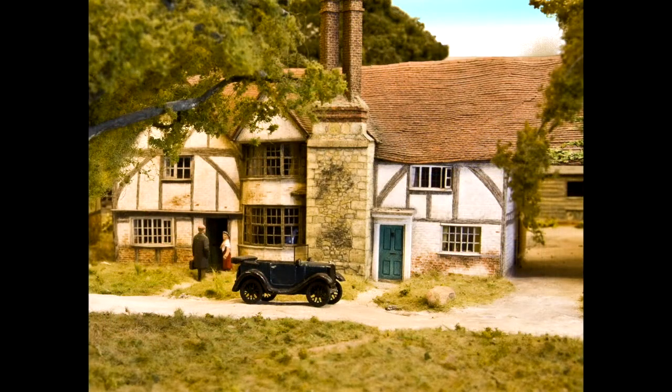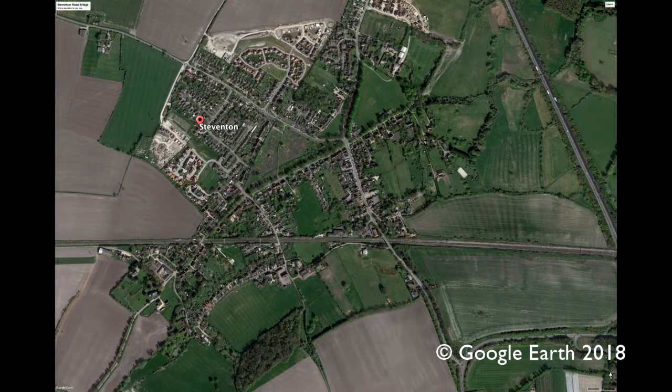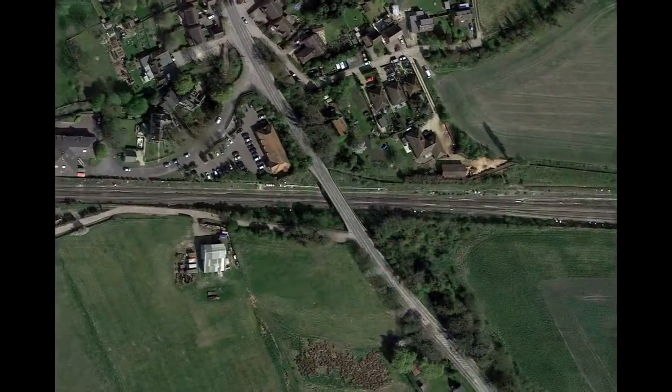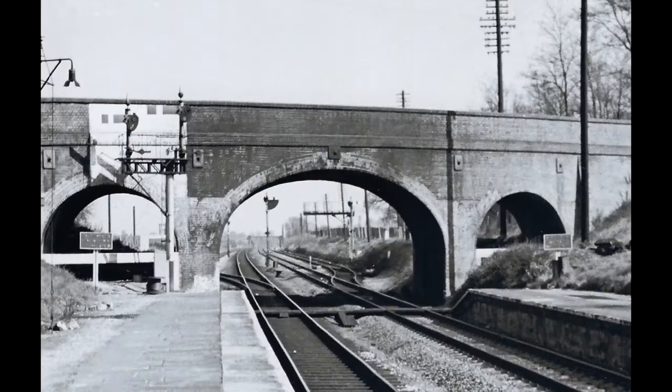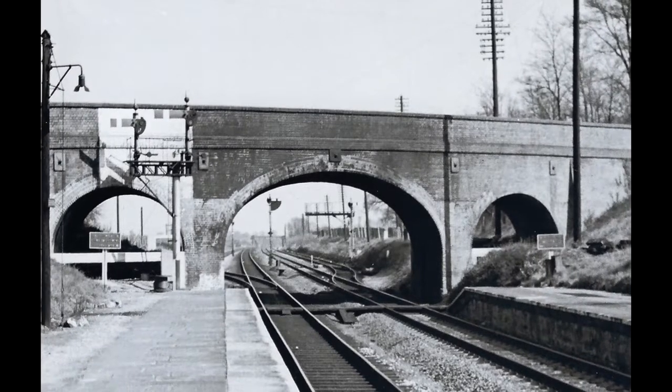For example, the house known as Godfrey's. The railway cuts right through Steventon, and the road bridge, designed and built by Brunel in 1840, connects the northern and southern parts of the village. The bridge is now a Grade II listed structure.